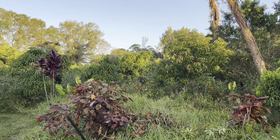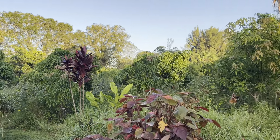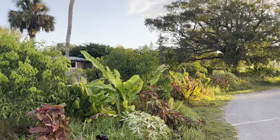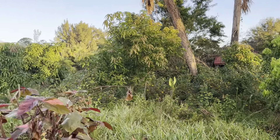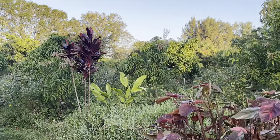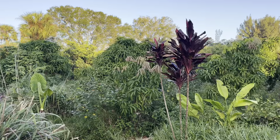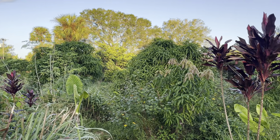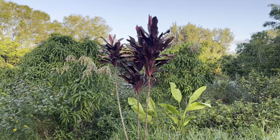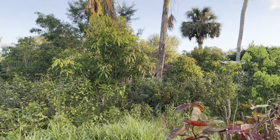We grow everything and make everything in biodynamic compost, and we dry farm everything here on the outside of the farm — we don't water anything, as we don't have to. That relieves a lot of stress. I kind of don't worry about production; I just do what I get orders for and don't push it.